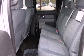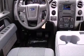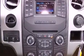Features include air conditioning, external temperature display, front and rear floor mats, a full-size spare tire, stability control, side impact airbags, and fog lamps.